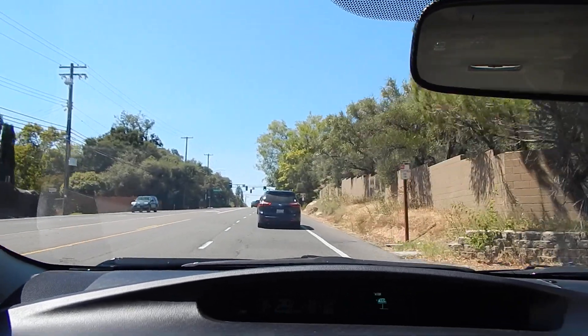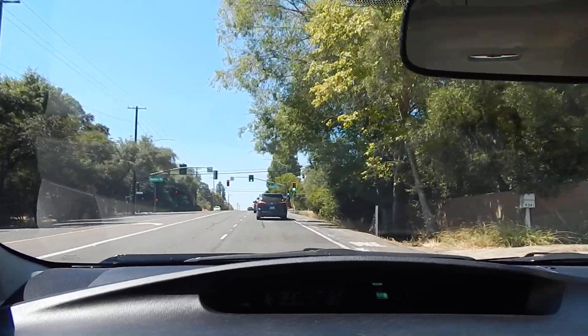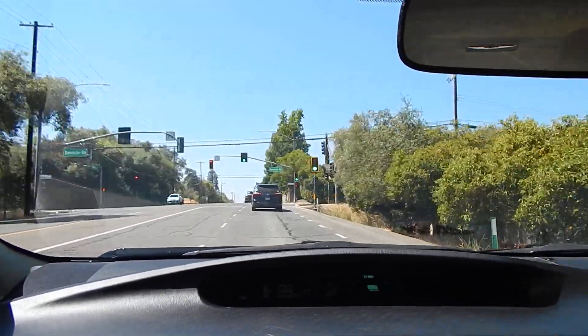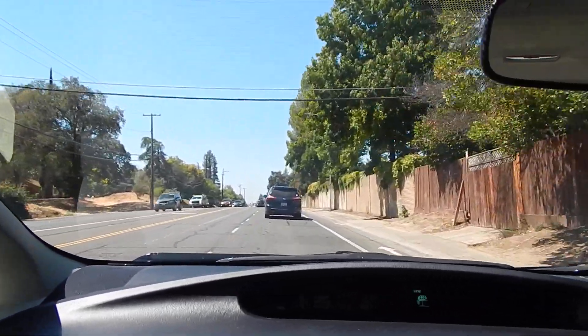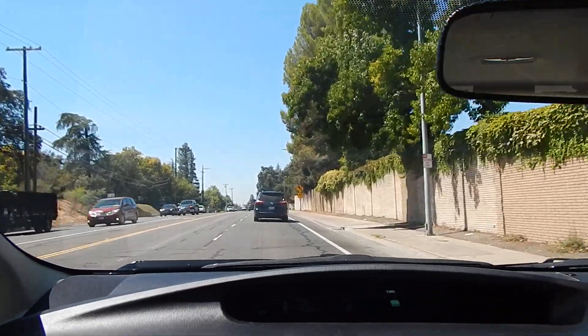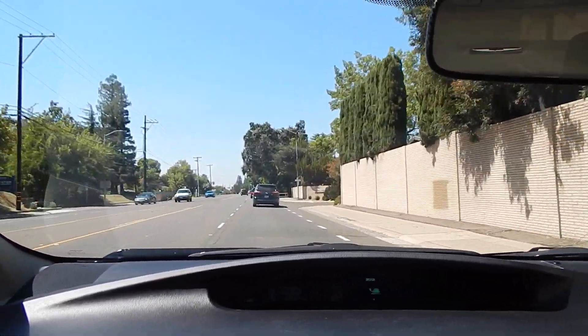I believe the pearl white exterior paint on this is probably the color that suits this vehicle the best. Not only will it keep you nice and cool in hot temperatures and in the summer, but it's a beautiful color — a pearlescent white, three-stage paint — and it goes really nicely along with the black moldings and the bumper trim on the vehicle. Everything comes together very nicely.